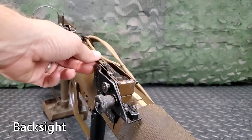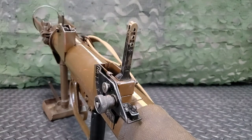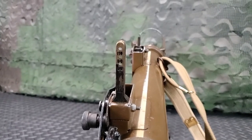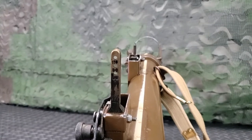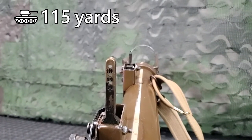The back sight is a flip-up ladder with three apertures and is not adjustable. The apertures are set for 50, 80, and 110 yards. These sights are used in the anti-tank role, with a maximum effective range of 115 yards.